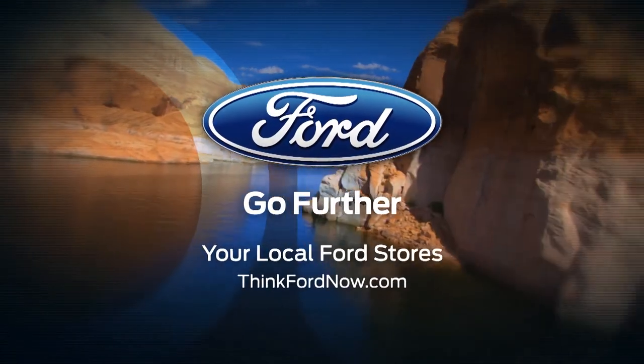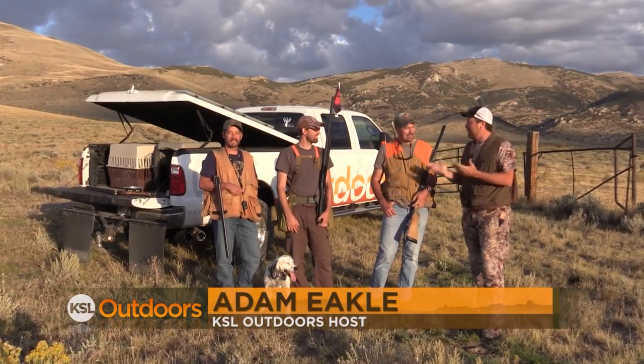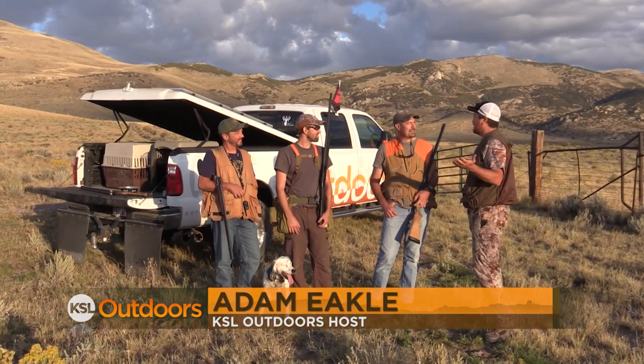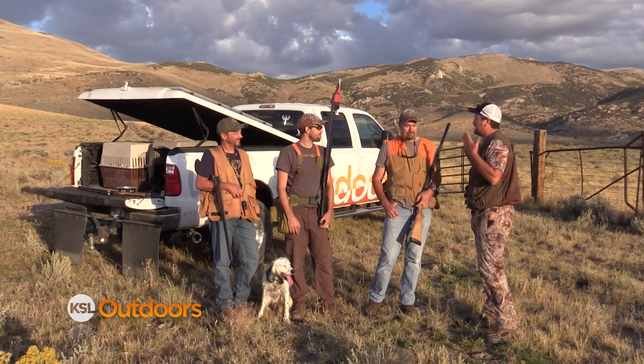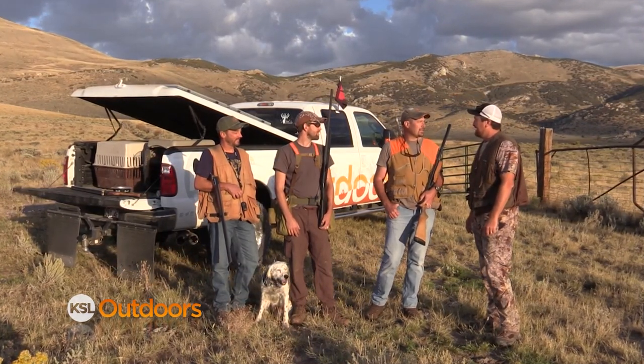KSL Outdoors is brought to you by your local Ford stores. Thanks for tuning in to KSL Outdoors. I'm Adam Ekel along with Paul Thompson, Avery Cook, and Brett Wannicott. Paul, we are finishing up our Utah Cutthroat Slam and you've got a shotgun in your hand. We're going to start with the cast and blast — get some sage grouse, and then let's go get our Yellowstone.